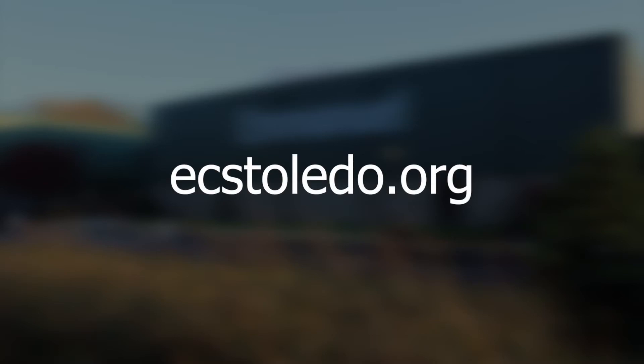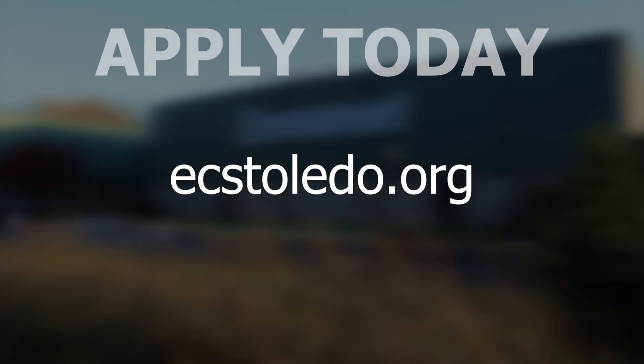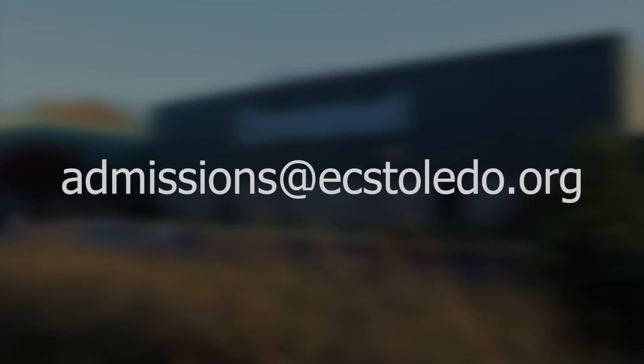Kindergarten is a first-come, first-served program so make sure to apply and save your spot. If you have any questions at all, feel free to email admissions at ecstoledo.org. I hope this has answered all of your questions and you have a better feel for how your little one will be spending their day here at ECS. We hope to meet you soon and we can't wait to see you in the fall to officially welcome you to Warrior Nation.